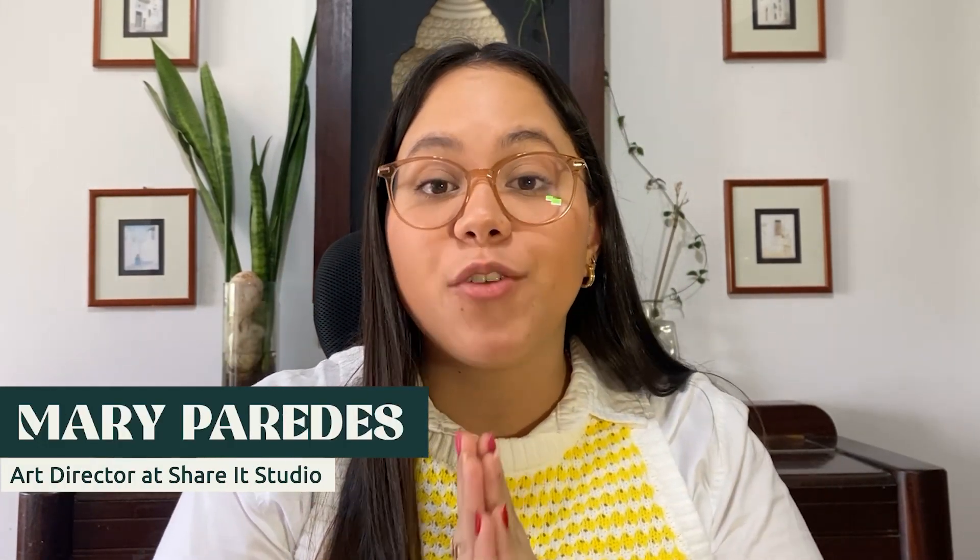Hi everyone. My name is Mari and I am Shared Studios Art Director. I hope you guys are doing amazing.